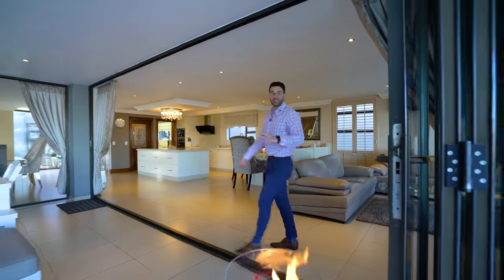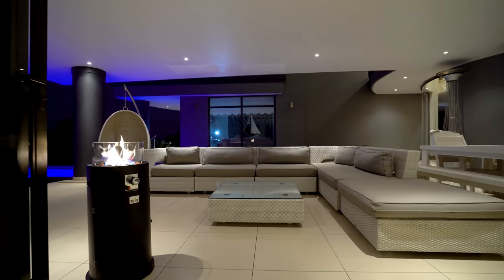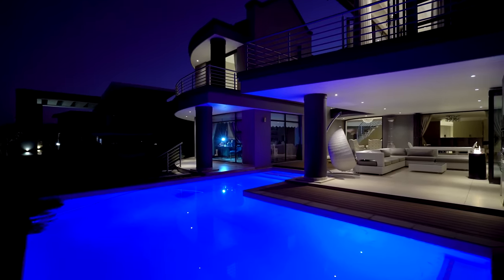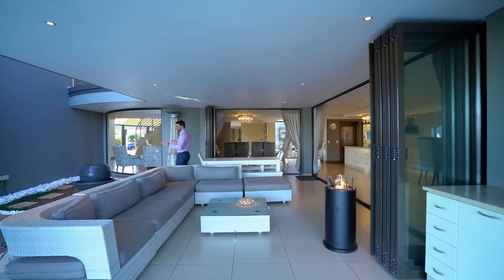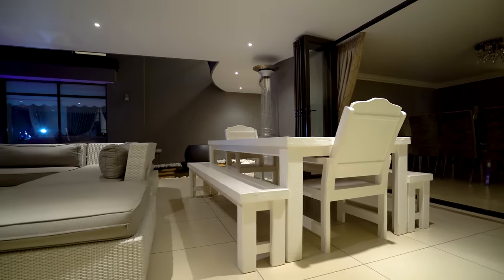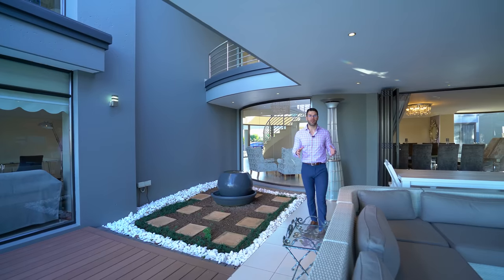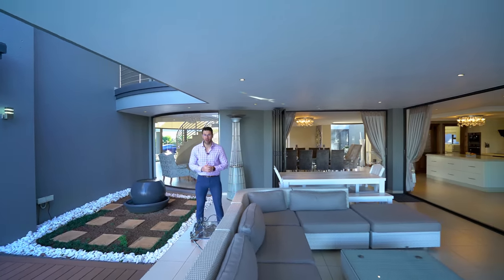Another set of sliding stackable doors leads you out onto your patio which is without a doubt the icing on the cake for this home — spacious, welcoming, and yet with an incredible view right here in Mayersdal Eco Estate. I also really like the small garden area. The rest is flanked with either wood patio decking or tiles, but you've got this garden area with another fountain and some white rock, bringing a little touch of greenery to an area that you'd kick back, relax, and enjoy a nice braai.